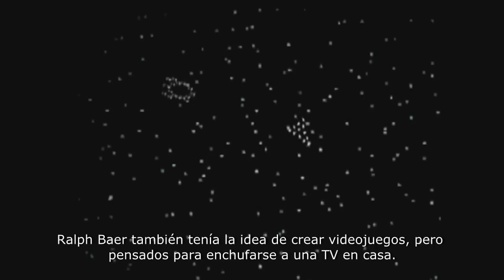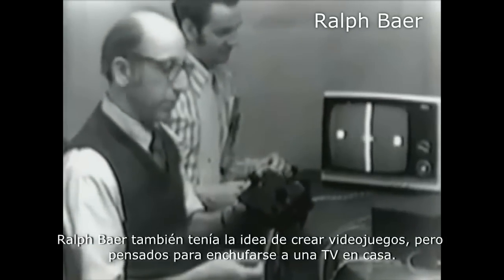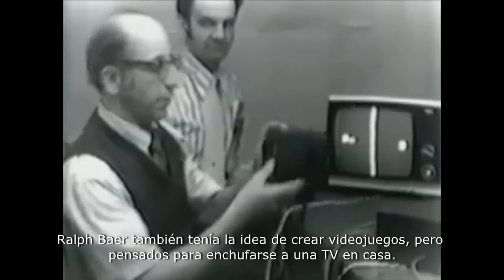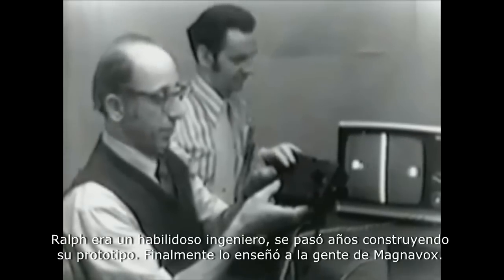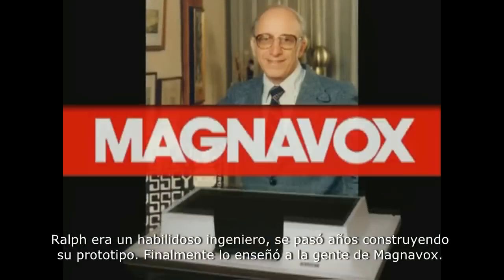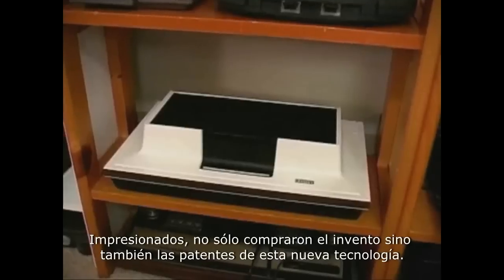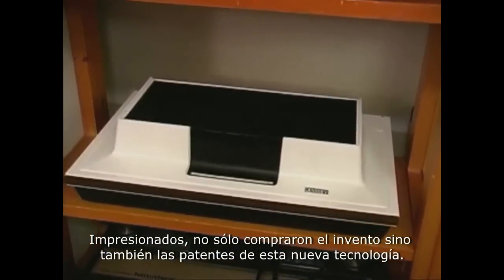Miles away, another man by the name of Ralph Baer also had the idea of creating video games, but his idea involved creating a video game that could be hooked up to a television set at home. Ralph, who was a skilled engineer, spent a few years building the prototype of his idea. He took the device and showed it to the people of Magnavox, and being impressed with what they saw, they not only bought Ralph's invention but also filed patents on the technology.